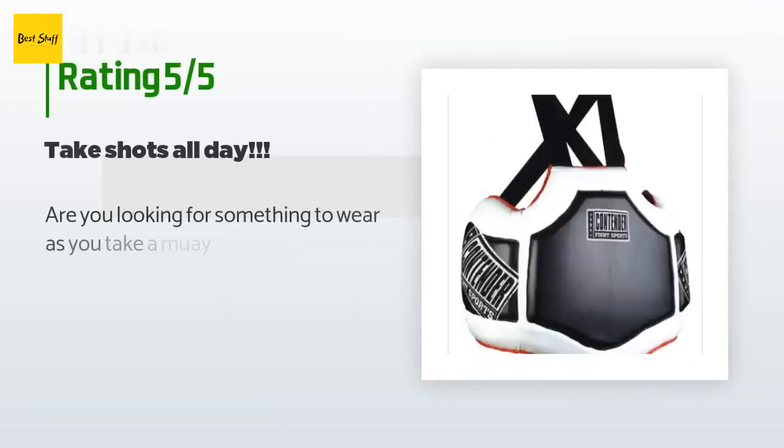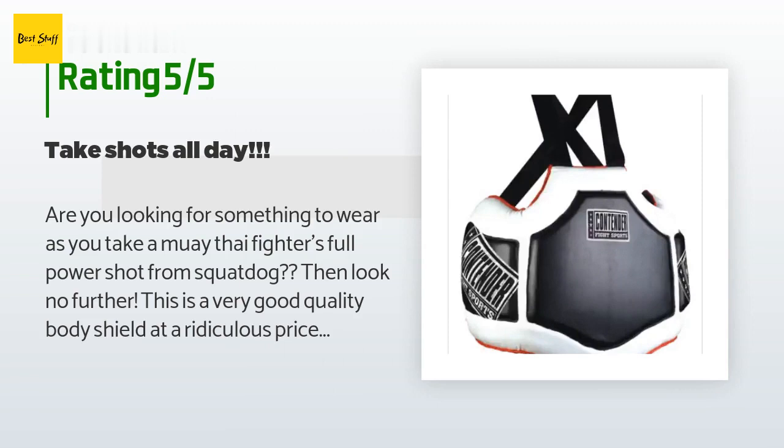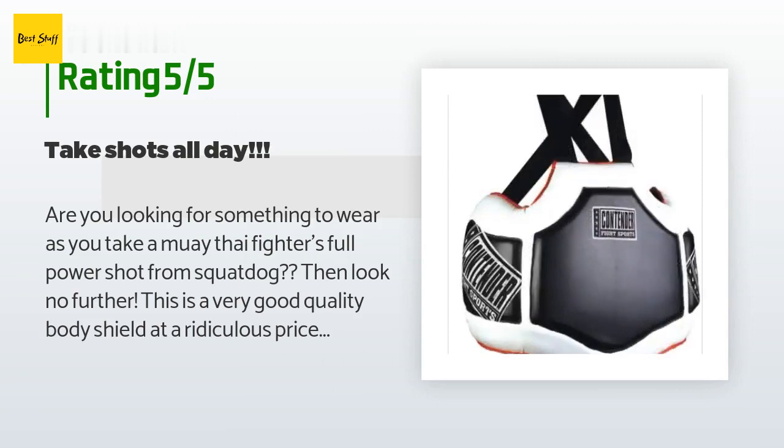The average rating of this product is 4.5 stars with more than 220 customer reviews. A customer said: are you looking for something to wear as you take a Muay Thai fighter's full power shot from squat? Then look no further.